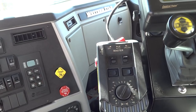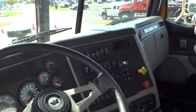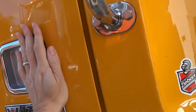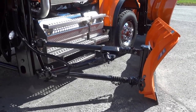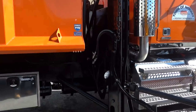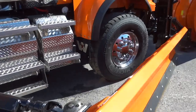We've got an Allison automatic. Over here, the Town of Norway in Herkimer County has this new 4900. Really, really nice looking truck.